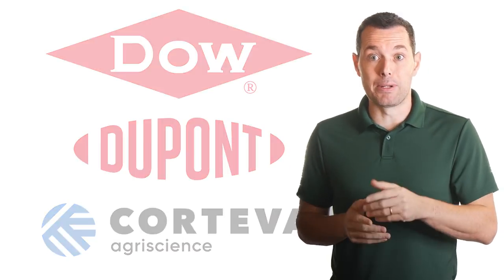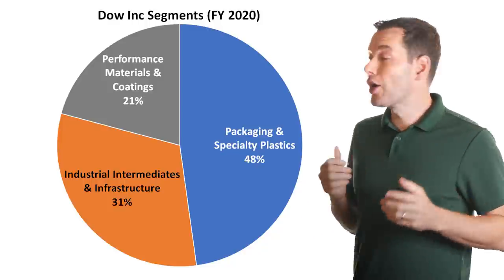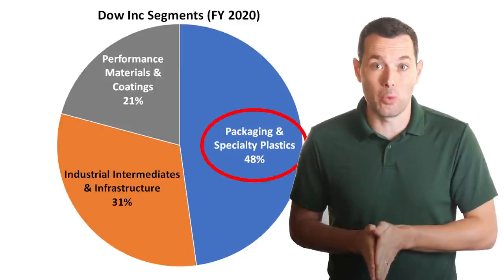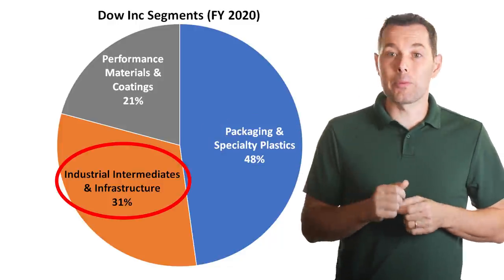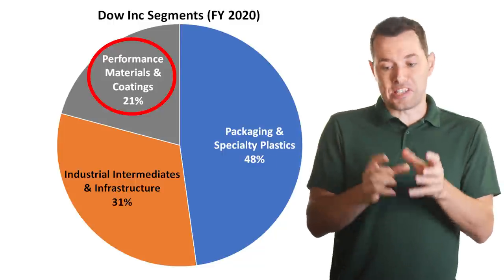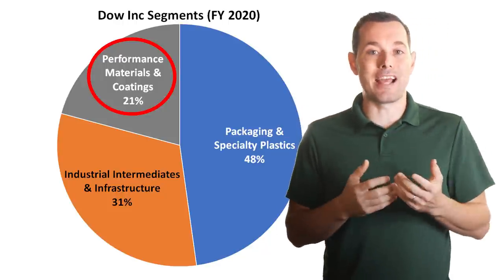For the present day Dow company, they break their business into three primary segments, based on fiscal year 2020 revenue. Their largest segment is packaging and specialty plastics, which accounted for nearly half of revenue in 2020. Then they have industrial intermediaries and infrastructure at about 31% of revenue, and the materials and coatings segment brought in the final 21%. Basically, Dow makes chemicals that are used to produce other products.